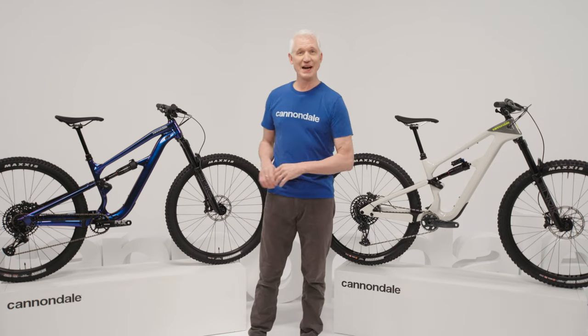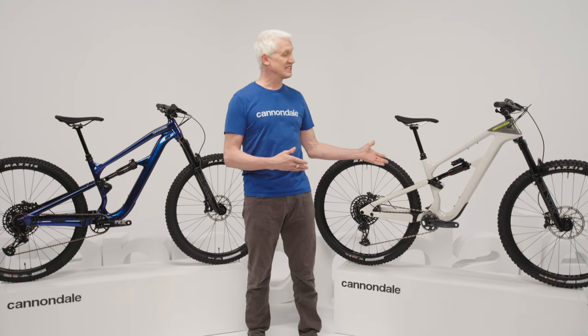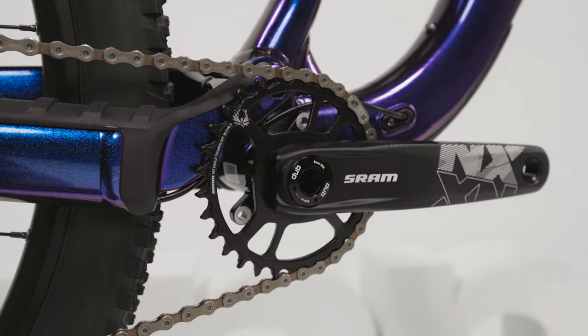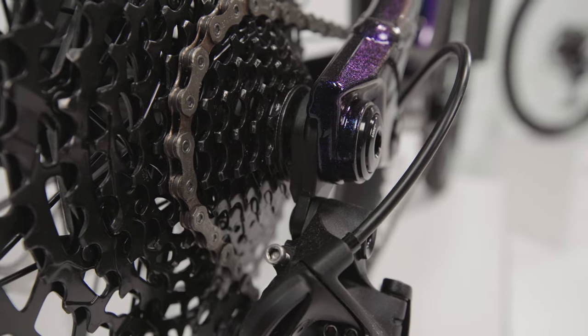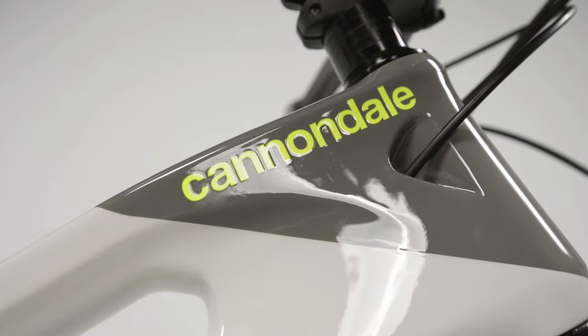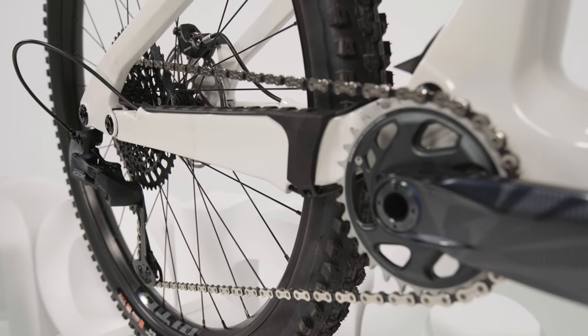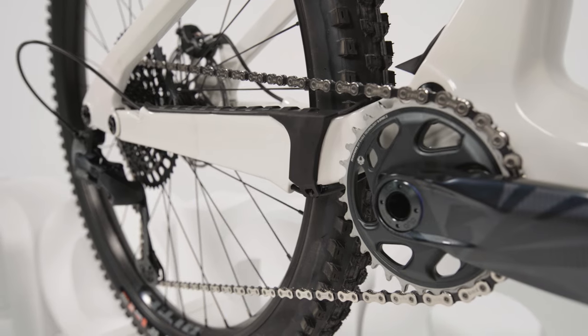Both bikes are built with an eye towards keeping things simple and easy for the rider: standard metric shocks, threaded bottom brackets, SRAM's universal derailleur hanger, easy-to-use internal cable routing, and the new 55mm chainline standard for tire clearance. Familiar, reliable stuff — but spec and geometry are only half the story.